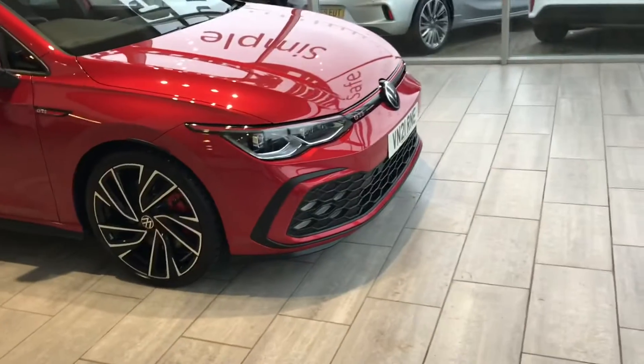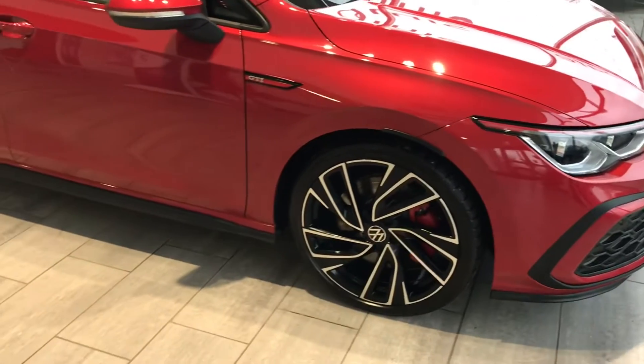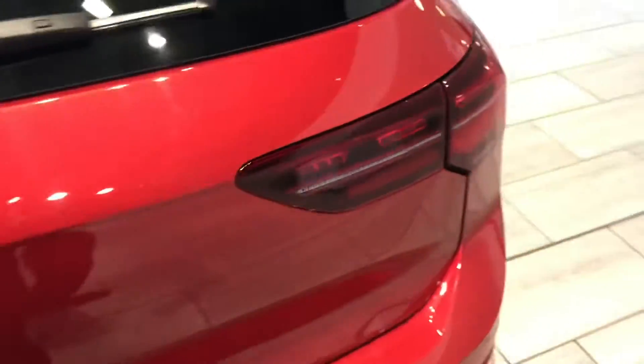Now let's have a look at this car. It's a huge spec. You've got front parking sensors, you've got the upgraded Adelaide wheels, 19 inch. You've got privacy glass and at the back you've also got the rear parking sensor as well.